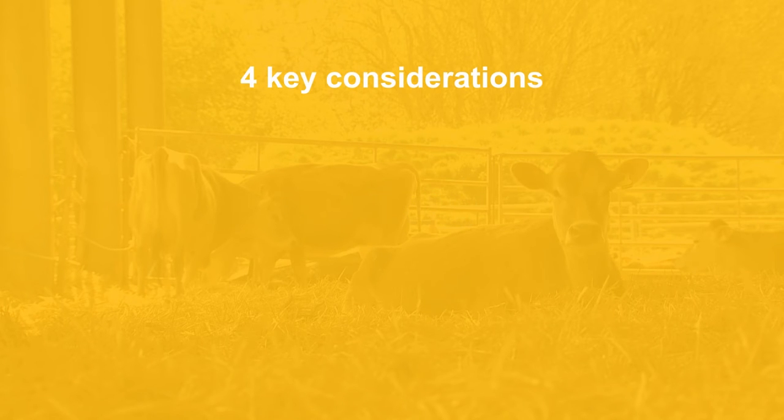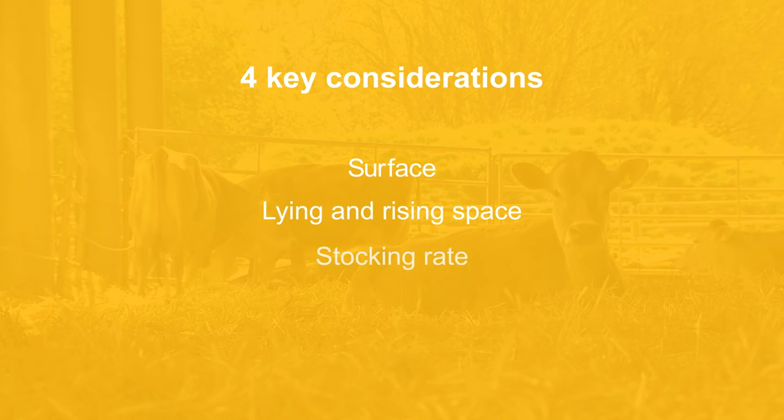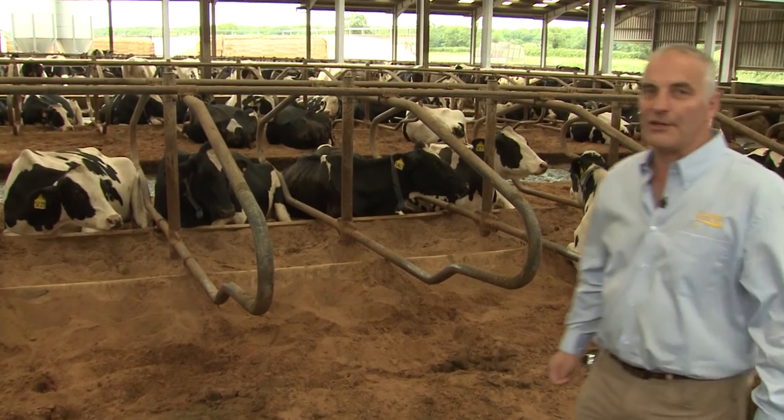In summary, the four key considerations for managing cow lying comfort are: cows' lying surfaces should be soft, well cushioned and dry; areas should provide enough space for lying down and getting up; the stocking rate should allow all cows to lie down at the same time; and the cow's daily routine should allow them to spend around 12 to 14 hours lying down. The checks suggested in this film can help make informed decisions about your cow's lying comfort and where improvements might be made.